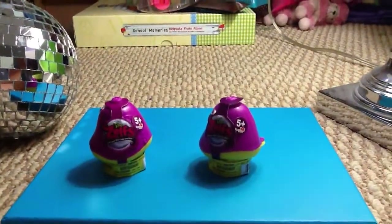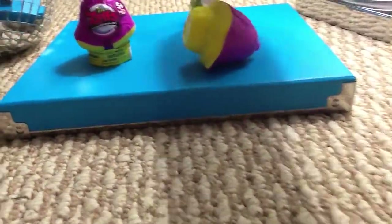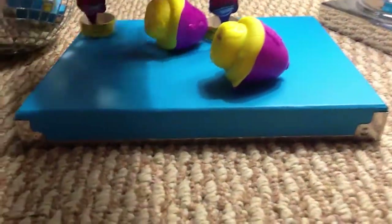I'm excited to begin because I just started collecting Zelfs because I've been told they're a really good and cute toy. I'm going to open these two, and I'm just going to take this wood part off and open it.